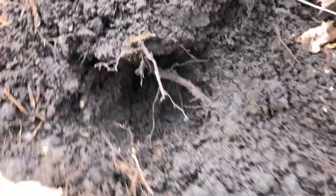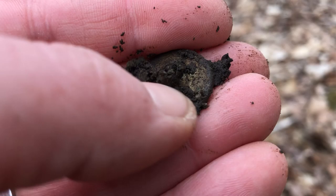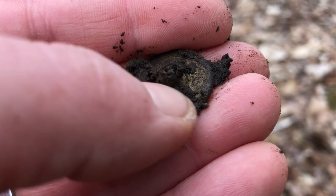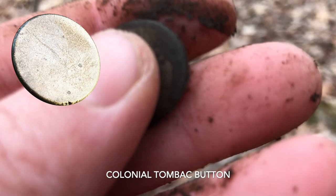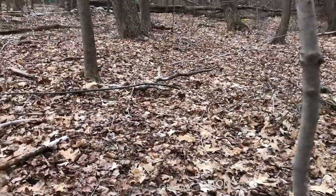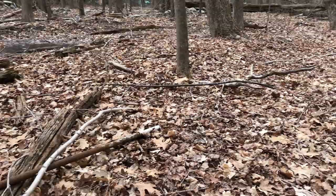About six inches down on this plug I got a 14 signal. You can kind of see a little edge there, and I believe we have a button — yes, we do. I can already tell it's tombak; you can see it's shining through and it's cleaning off very easily. I am a magnet for these, but they're pretty common at 18th century sites, so I'm not surprised. I'm just working along the edge of a cart road, about a mile or so down to a site I've been to before. I've only been swinging five minutes, so that's a good sign.